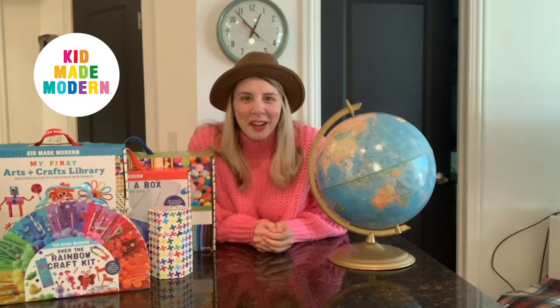Welcome back everyone to Kid Made Modern Events. I'm your host Lori. I'm so glad you all can join us again today. Are you guys learning at home this fall? I bet you one thing that you might be missing out on, or maybe mom and dad might be missing out on, are your amazing school pictures that I'm sure you get every year.